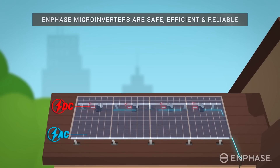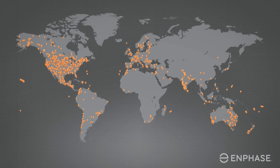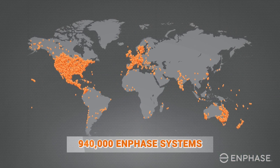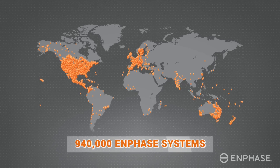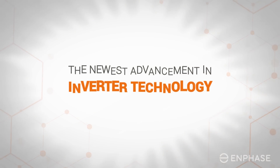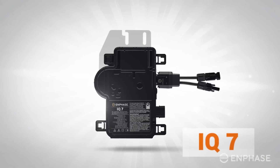With such an important role in safety, efficiency, and reliability, it's no wonder homeowners insist on using Enphase micro inverters. Enphase is the world's leading supplier of solar micro inverters, with 940,000 Enphase systems deployed to more than 110 countries. The newest advancement in inverter technology is the Enphase IQ7 micro inverter.